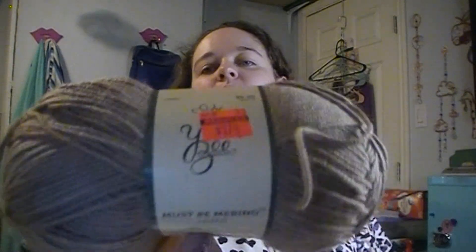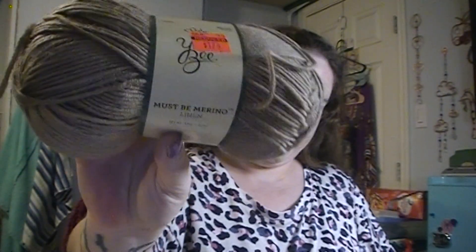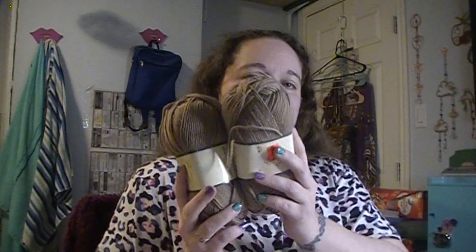Here is a Yarn Bee Must Be Merino in Linen — the color is Linen — and I've got two of these. It is 227 yards and I got these for $1.74, marked down from $6.99. It's the same as the black ones — a lightweight three, 50% merino, 25% acrylic, and 25% nylon. I got two of those.